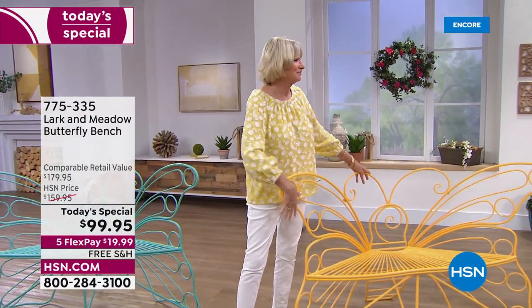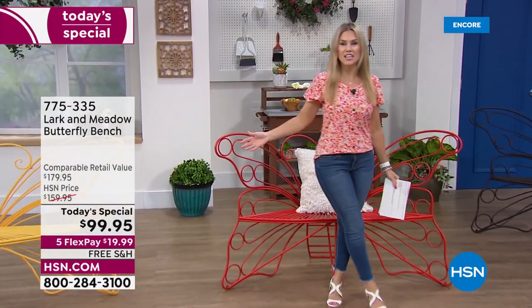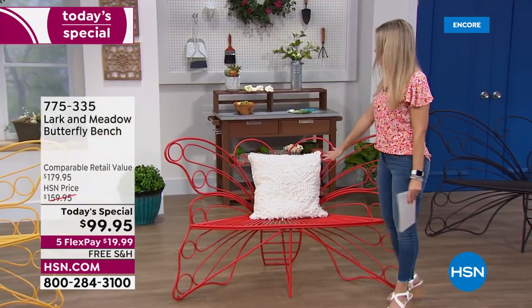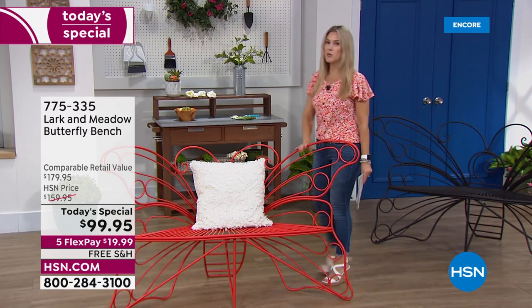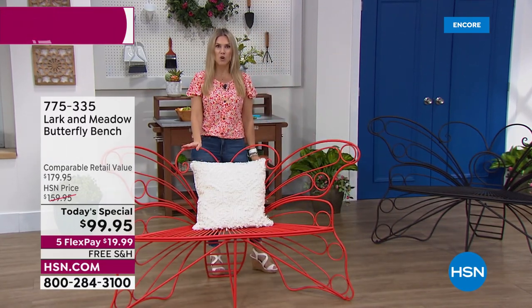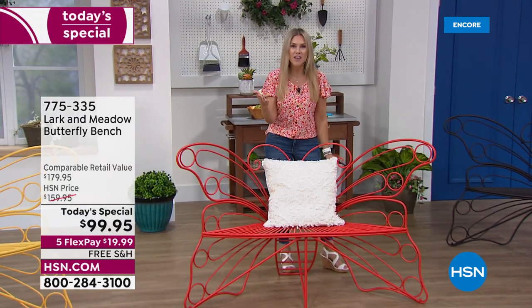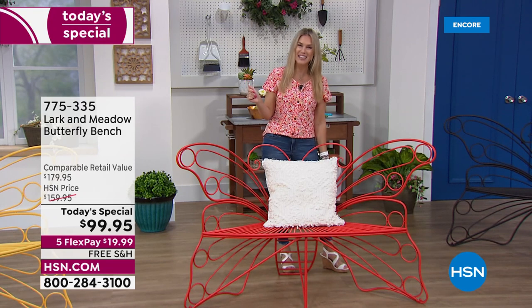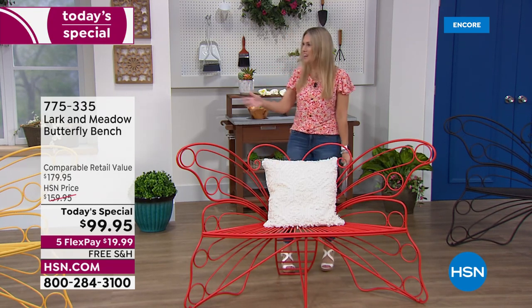When you think about butterflies, to a lot of us they symbolize joy and life and transformation and growth. So maybe it's a new home, maybe you've planted that butterfly garden or those beautiful gorgeous rose bushes. You just want to sit there, take in nature, breathe that fresh air, have that cup of coffee or that sparkling beverage in the afternoon, enjoy a book or listen to a podcast or music.